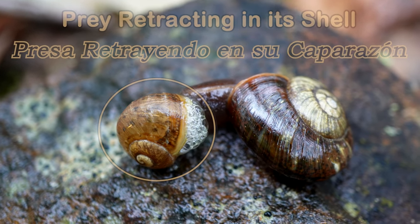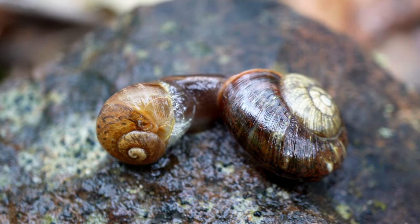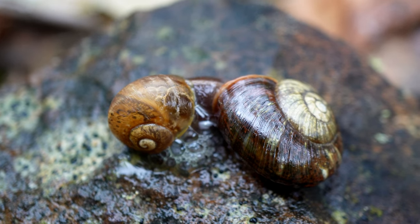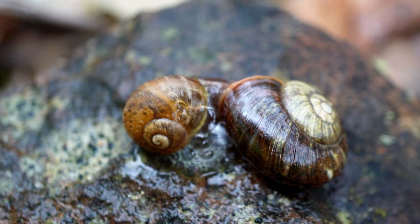When the prey snail retracts into its shell, it unwittingly makes some room for the carnivorous snail to enter its shell to eat its prey. Sometimes the other snail's shell is broken by the pressure. It's very gruesome.